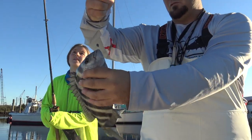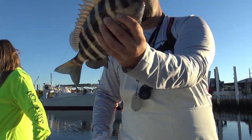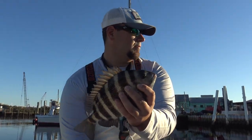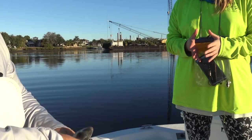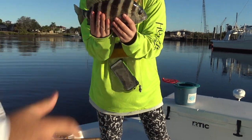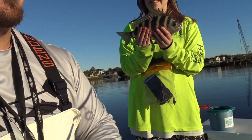That's a better one — might be legal. First sheepshead of the day? Second sheepshead of the day? Not a bad little sheeper real quick. Hopefully they get a little bit bigger throughout the day but we'll see what happens. First keeper of the morning. Here you go Michaela, first keeper — just grab him from underneath just like this.